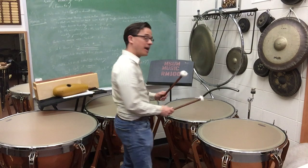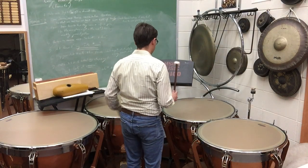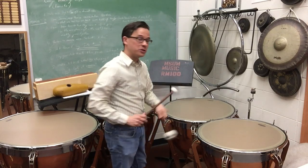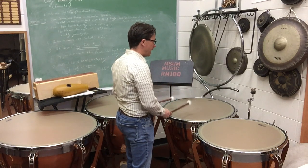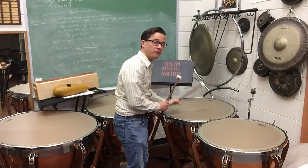You can hear them in a lot of music that you may have grown up listening to. For example, George of the Jungle — that's one of the more famous tunes that uses timpani quite a bit. Timpani are used not only for loud notes, but also for very soft notes.